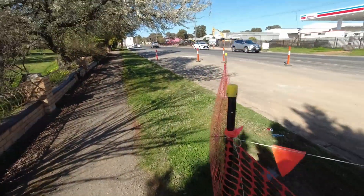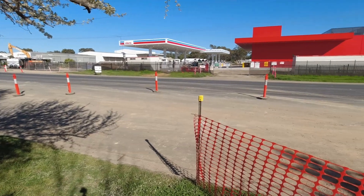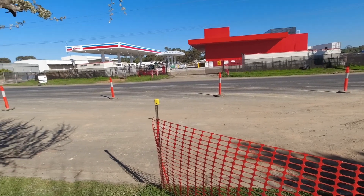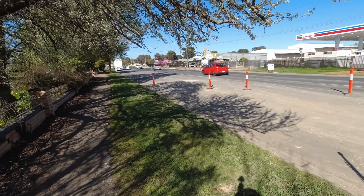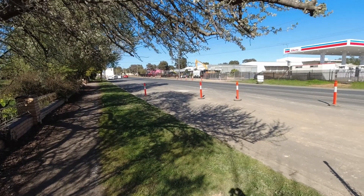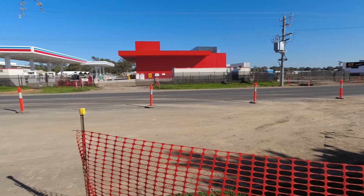This bit of the road's always been wide. Just looking over to the servo — Liberty servo on the other side of the road. They've been doing road works for the slip road to get into the servo. I don't know what they're going to do this side.